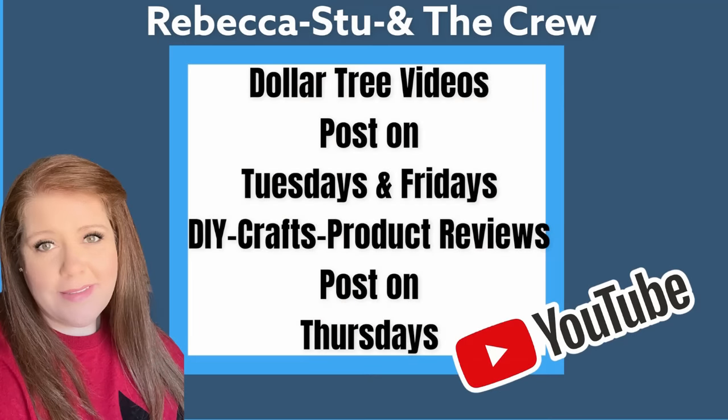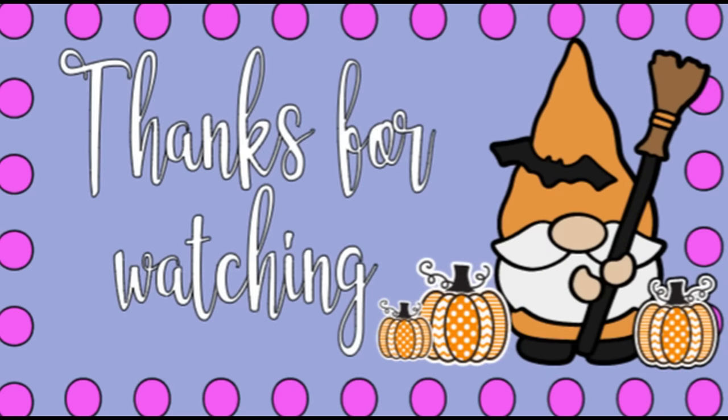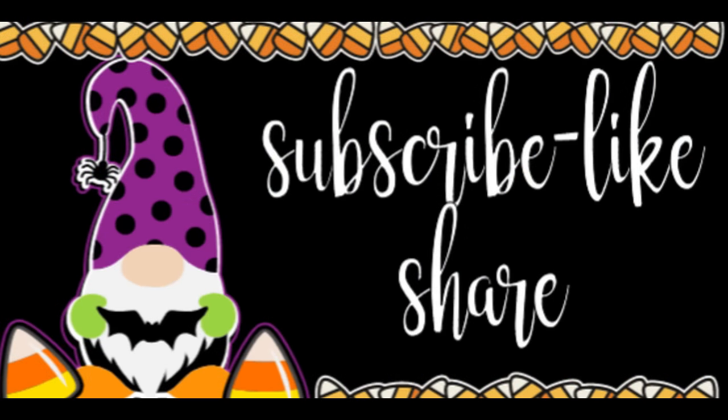That is it for today's video — I hope you guys enjoyed it. Don't forget we post videos every Tuesday and Friday, and DIY videos every single Thursday. Thanks so much for watching — don't forget to subscribe, like, and share. Here are some other videos from our channel you may also enjoy. Have a great day everyone!